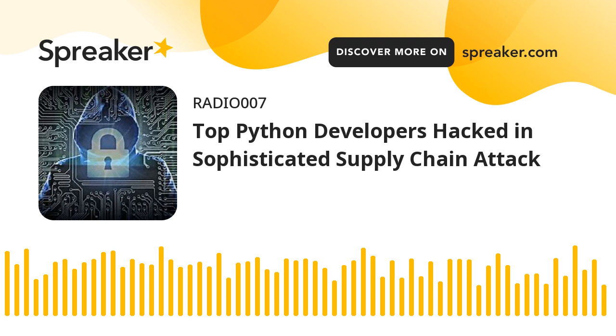The account was likely hacked via stolen cookies, which the attackers used to bypass authentication and perform malicious activities without knowing the account's password. Multiple members of the Top.gg community were compromised as a result.